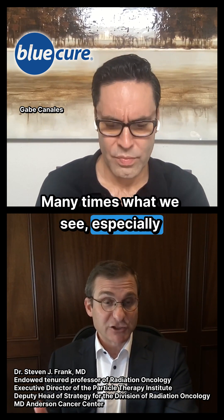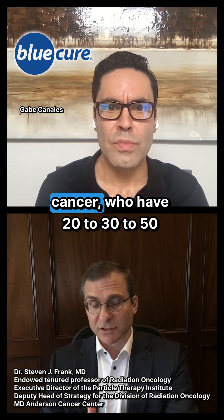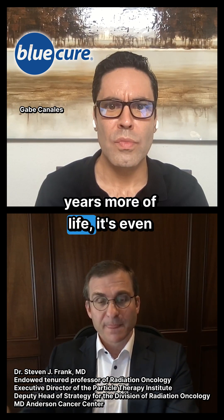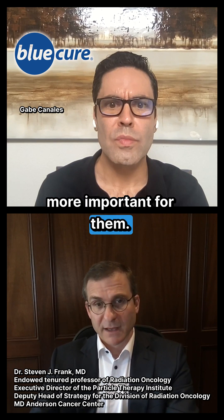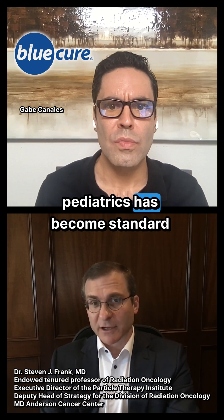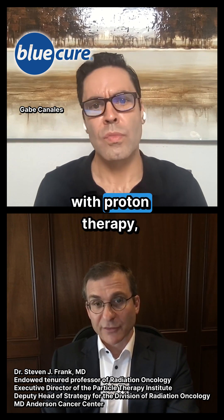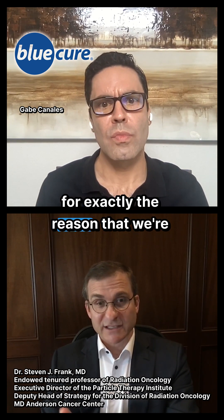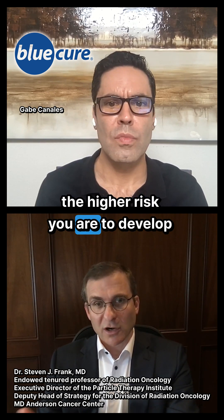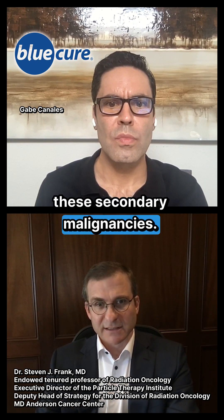Many times what we see, especially for young men who get prostate cancer, who have 20 to 30 to 50 years more of life, it's even more important for them. And when we think about it from a pediatric standpoint, pediatrics has become standard with proton therapy for exactly this reason — because the younger you are, the higher risk you are to develop these secondary malignancies.